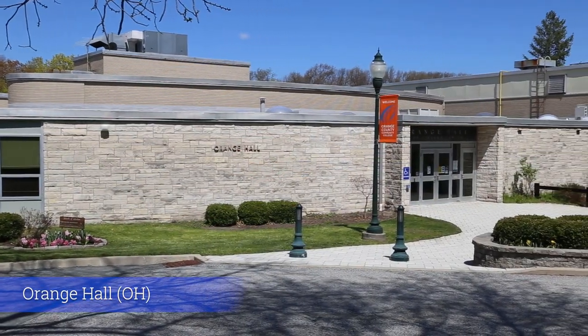And here we have Orange Hall, which is home to our arts programs, including theater, digital art, traditional art, and music.